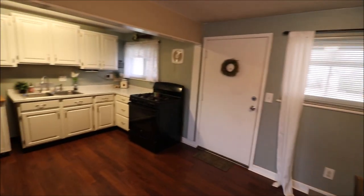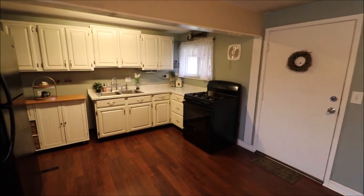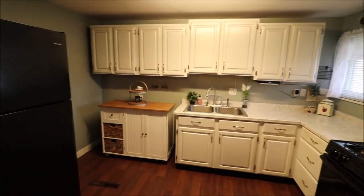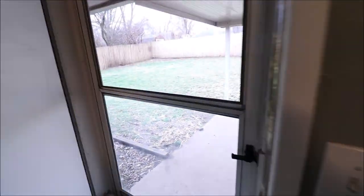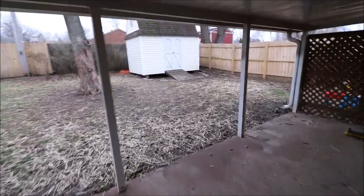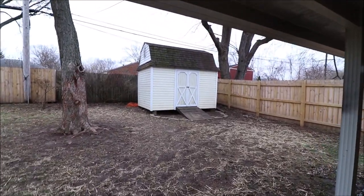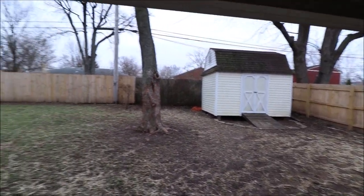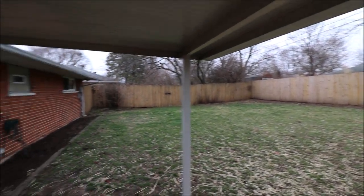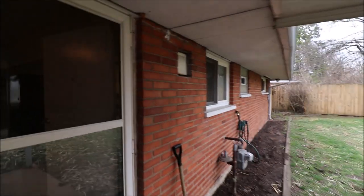The dining area opens up into the kitchen. Gas stove, lots of countertop space. Opening the back door to the house — beautiful backyard. Another update here was a brand new privacy fence, six-foot privacy fence all the way around. And quite a large shed back there. Lots of room, fully fenced, and a nice covered patio for your grilling.